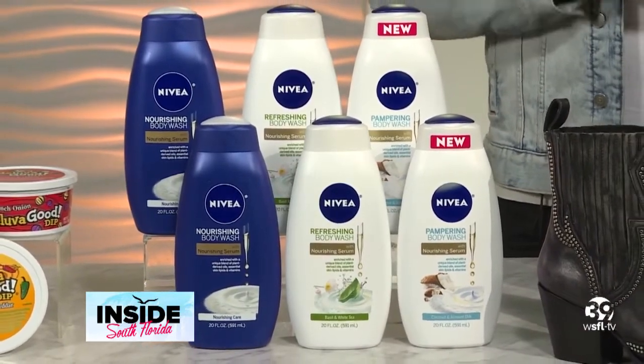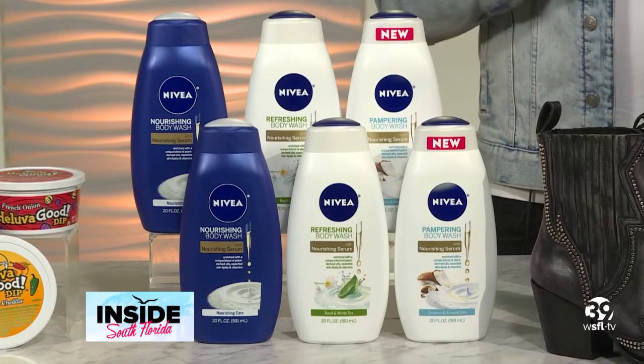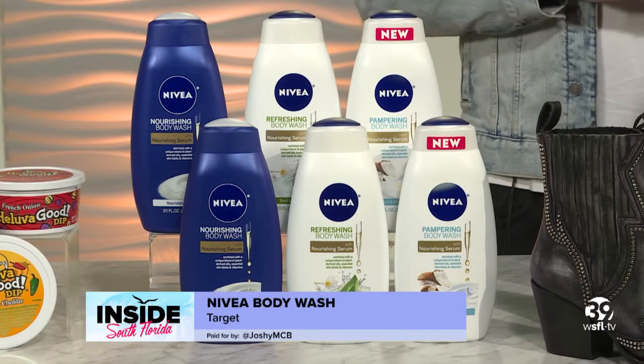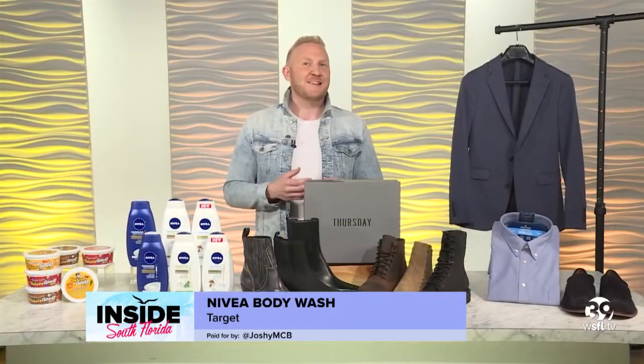Their everyday go-to coconut milk body wash has a delicious scent, and the creamy almond milk and white tea body wash has a refreshing blend combined with white tea to give a boost of energy to your routine. You can grab these at Target.